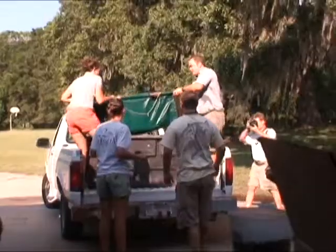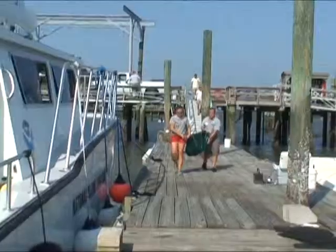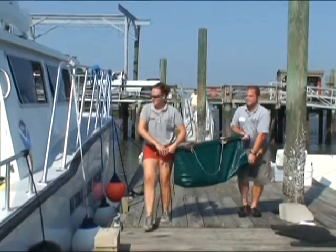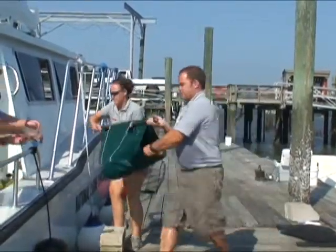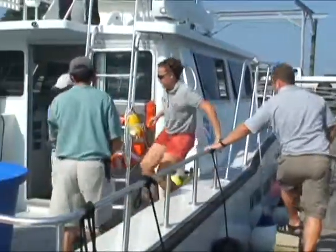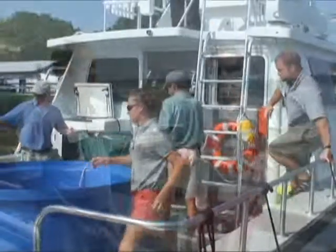Nurse sharks like Hoover and the female nurse shark we released are very docile animals. If you're scuba diving, whether it's by a ledge or by a reef, you usually find them under that ledge resting on the bottom. They actually have the capability to just sit still and let the current filter over their gills so that they get the oxygen that they need.